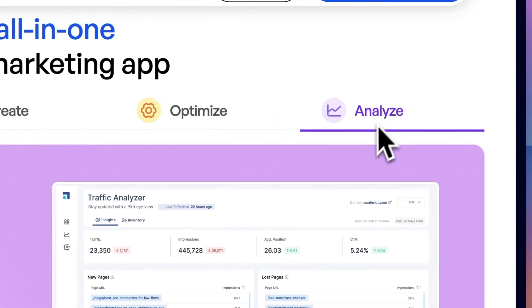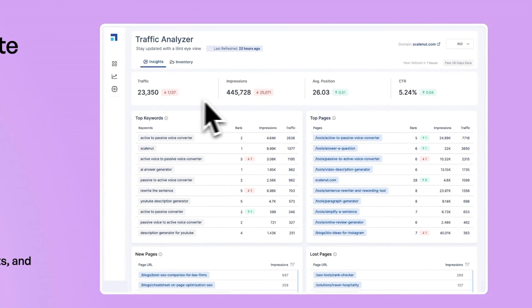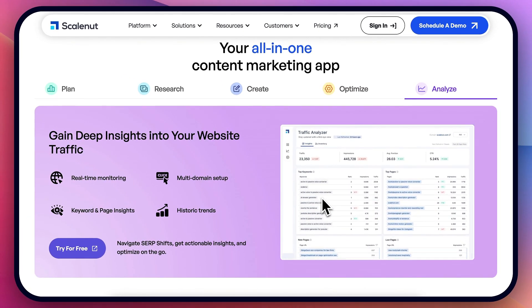And on top of that, it also provides analyzing — it basically showcases how exactly your posts and your keywords are performing, and where you might want to improve.